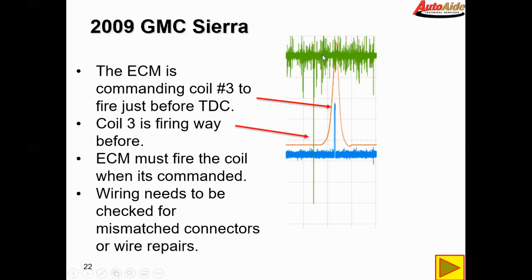I've got the waveform inverted, but you get the same effect — this is where the coil is actually firing. So the ECM is commanding it to fire where it should be, but the coil is not firing where it should be, and that's not possible — the ECM must fire the coil when it's commanded to. So it almost seems like we have something going on with the wiring, especially since they were in there recently doing wiring repair — we're going to have to confirm that nothing got mismatched or messed up.